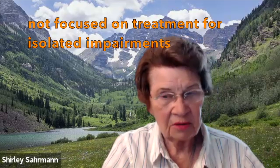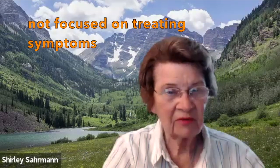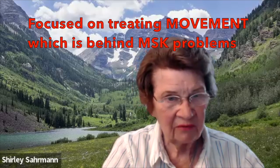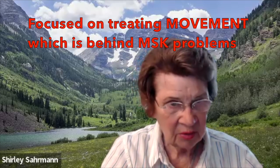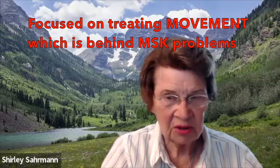So I think where we're changing — the emphasis we're trying to put in place — is not treatment for isolated impairments, not treatment for symptoms as such, but treatment for movement, which is really what's behind causing musculoskeletal problems. I keep trying to deliver this message, which to me was an aha moment: that with polio, with stroke and everything, everybody thought of these problems as acute — you just hurt your back, you just hurt your shoulder, that it just did something.